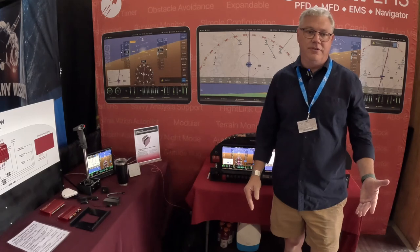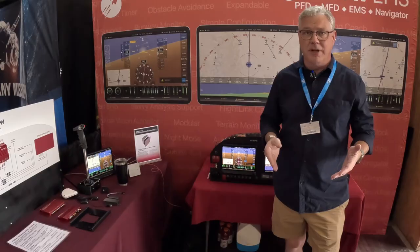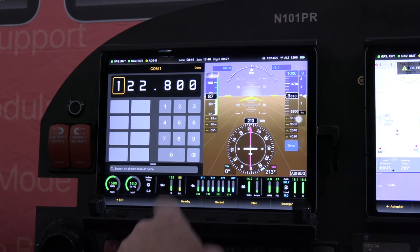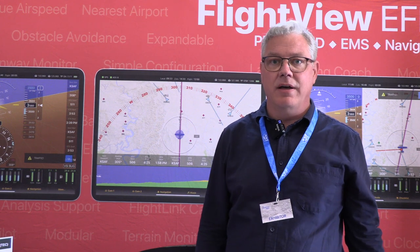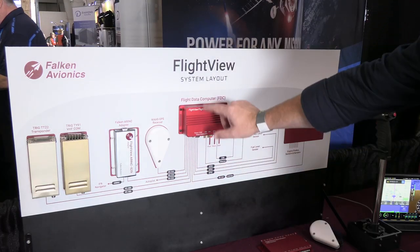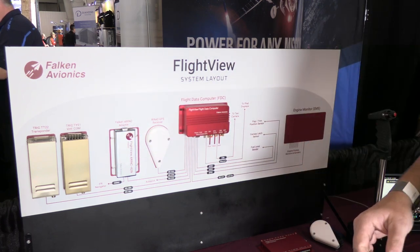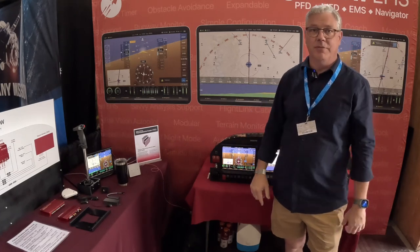FlightView is an EFIS, so it's effectively similar to all the sorts of things you'd normally find in an experimental airplane with a modern glass cockpit. We just do it a little bit differently. Our front end, the display portion, is actually done using iPads rather than a bespoke display system. The rest of the system lives behind the panel, and it's made up of a series of sensors, computers, and other components that all feed data through what we call our flight data computer to the display systems.